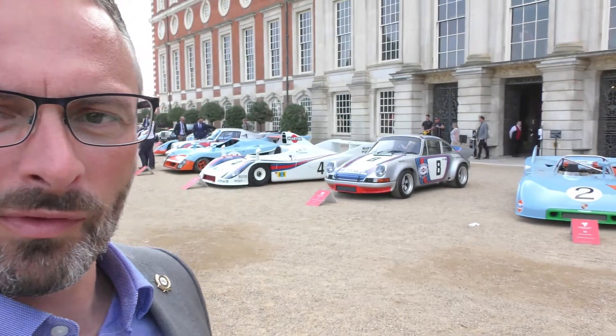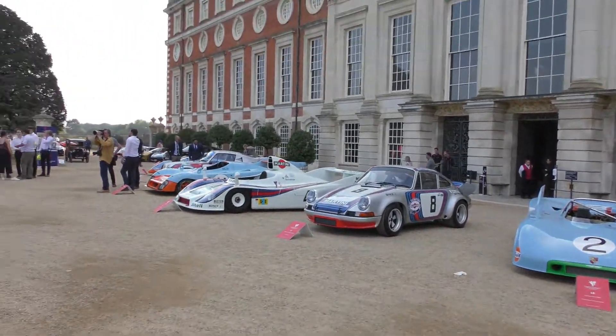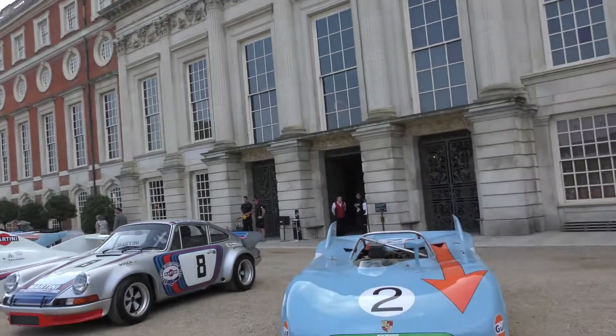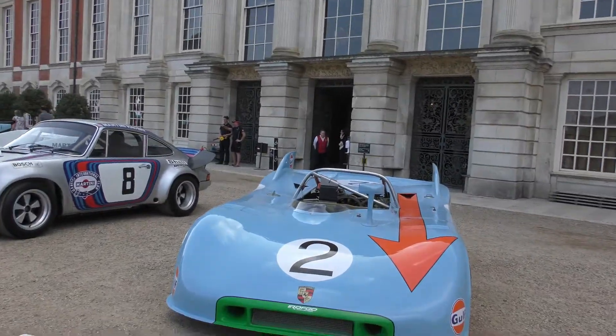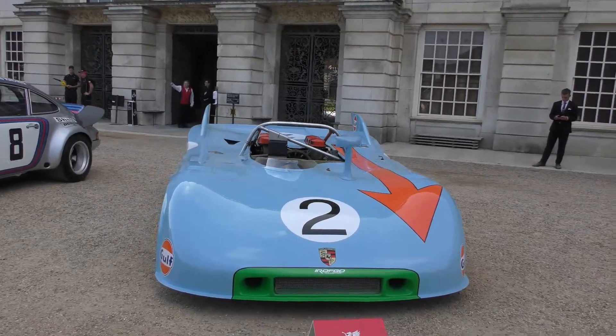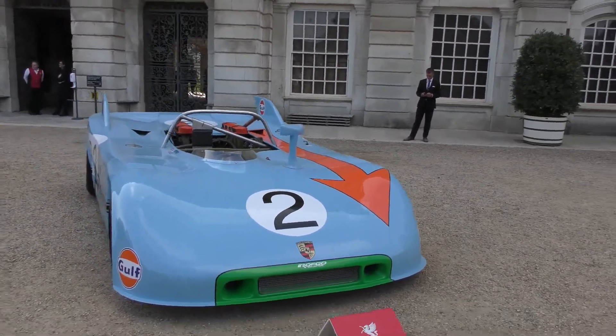Win here from My Car Heaven. We're at the Concourse of Allegiance at Hampton Court and we're going to take a quick look around a few of the cars here. So here looking at the Rothko Gulf Heritage Collection.